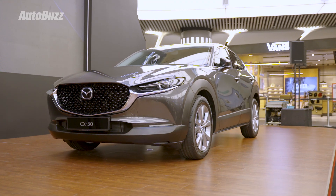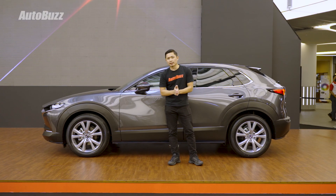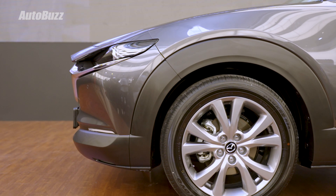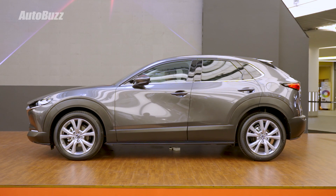At the front end, the look is pretty much the same from the 2022 update. Like before, you get the same black claddings all around. The Standard variant gets 16-inch wheels, while the High, High Plus, and High Plus Premium get 18-inch wheels.